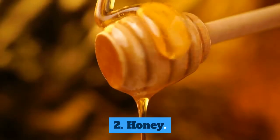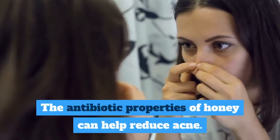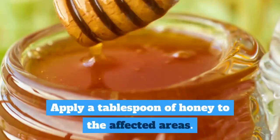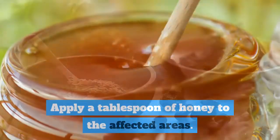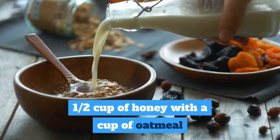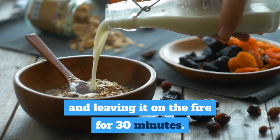2. Honey. The antibiotic properties of honey can help reduce acne. Apply a tablespoon of honey to the affected areas. Another option is to make a mask by mixing one half cup of honey with a cup of oatmeal and leaving it on for 30 minutes.